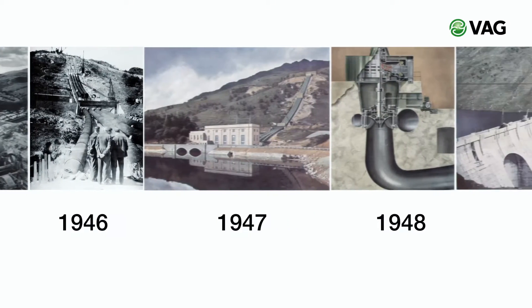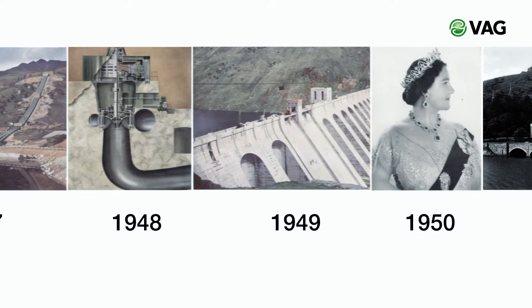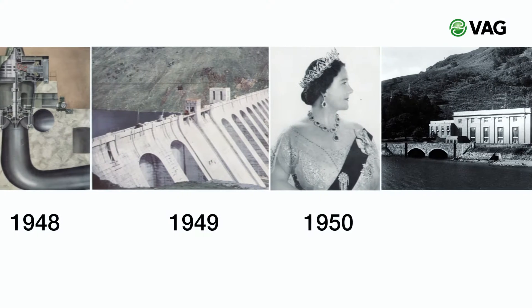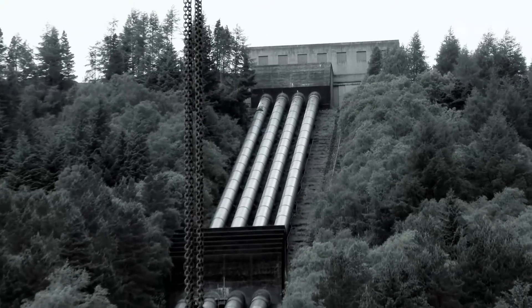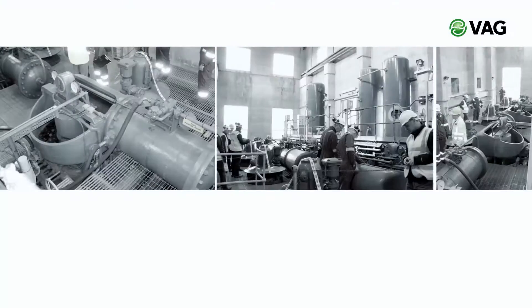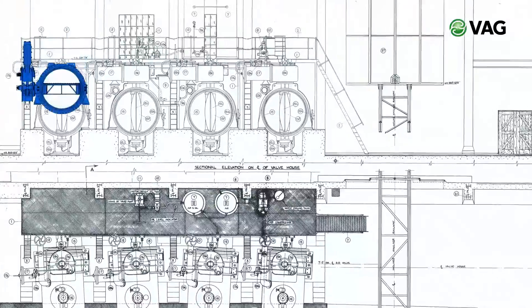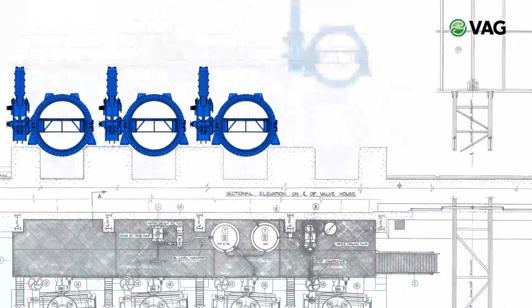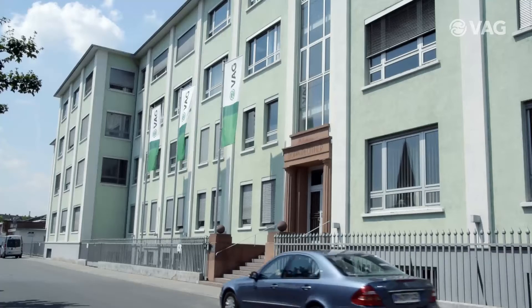Sloy Power Station was built in 1950, opened by the Queen Mother, and has a capacity of 152.5 megawatt. The valves installed in the valve house above the power station had never been replaced until the facility operators Scottish and Southern Energy decided to approach this challenging project — just the right job for VAG.